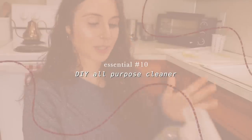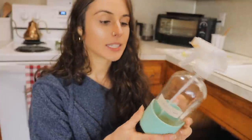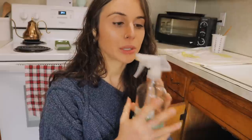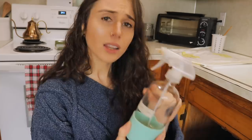Under the sink, for wiping down counters we use a homemade vinegar all-purpose cleaner. I soak citrus rinds in vinegar to make it. I need to do a full cleaning products video because this isn't great on every surface — it can be harsh on granite and wood. We have a laminate countertop so it works fine for us. I'll leave the recipe in the description box below.